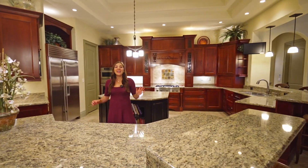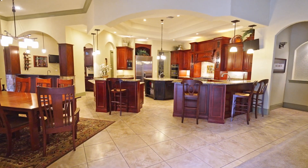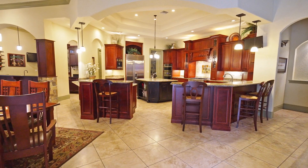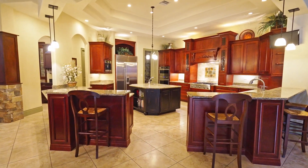I'm going to toss it over to McKenna so she can show you the heart of the home — the kitchen, the dining, the family room. Here we are in this beautiful gourmet kitchen. This space has it all, from all of the outstanding appliances to so much counter space. I just love everything about this area.